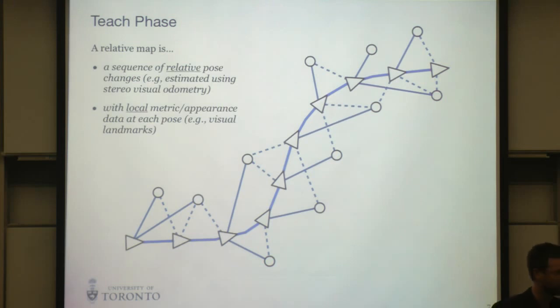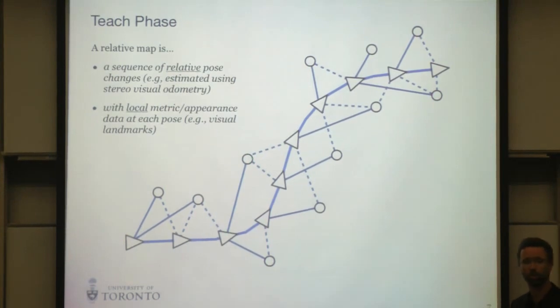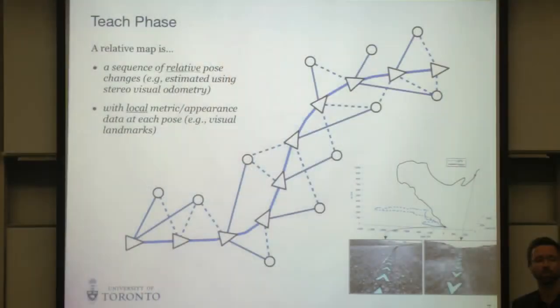This is an example of one of the maps we create — it's a bit different from a SLAM map. It's a pose graph type map with triangles representing robot poses. We estimate the relative transform between poses using visual odometry, which is cheap compared to full SLAM. For every feature tracked to produce VO estimates, we store those features relative to where we first saw them, not relative to some global reference frame. That's why I call it a relative map — there's no single privileged coordinate frame. This map is robust even to poor initial path quality; as long as it's locally smooth, it's good enough.